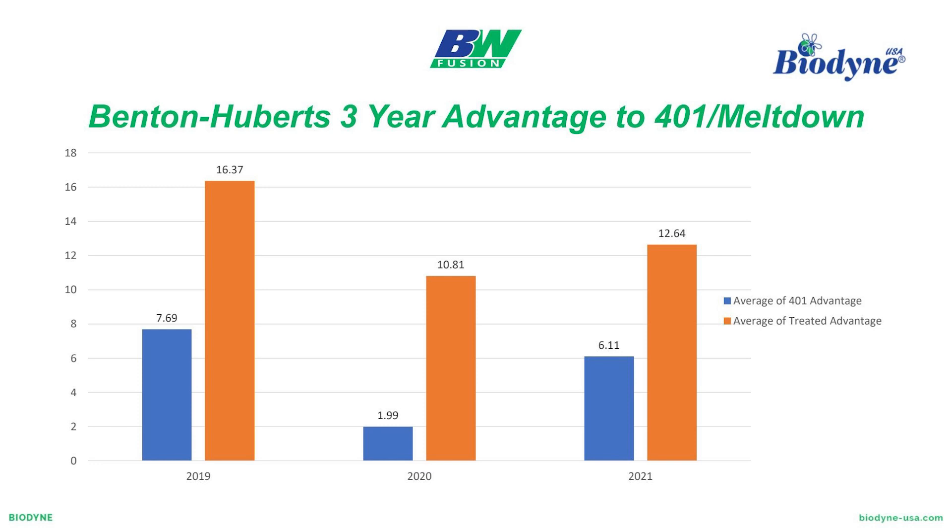In 2019 — just like phosphorus to note — rainfall was 5 to 8 inches above the 10-year average. As we move over to 2019, you can see the advantage. We look at month 4 and you're about 275 pounds of potassium in the Meltdown 401 combo and you're about 180 — so 95 pounds advantage at what would be about R3.